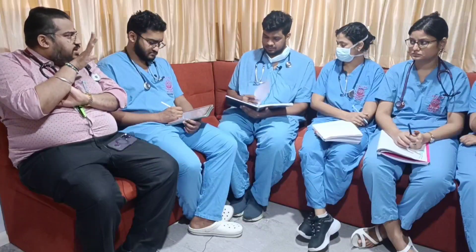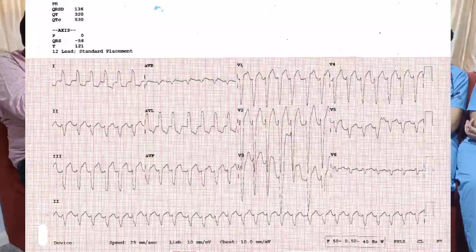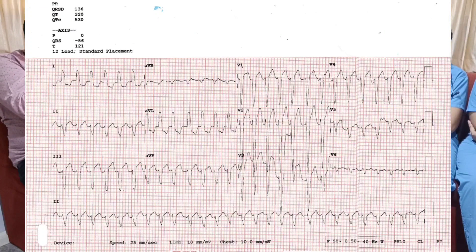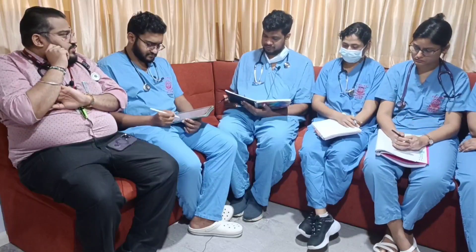In this patient, it was confirmed as ventricular tachycardia — with fusion beats, capture beats, and AV dissociation all present. She was started on amiodarone infusion. Subsequently, an echo was done, which showed hypertrophic cardiomyopathy and intermittent atrial fibrillation.